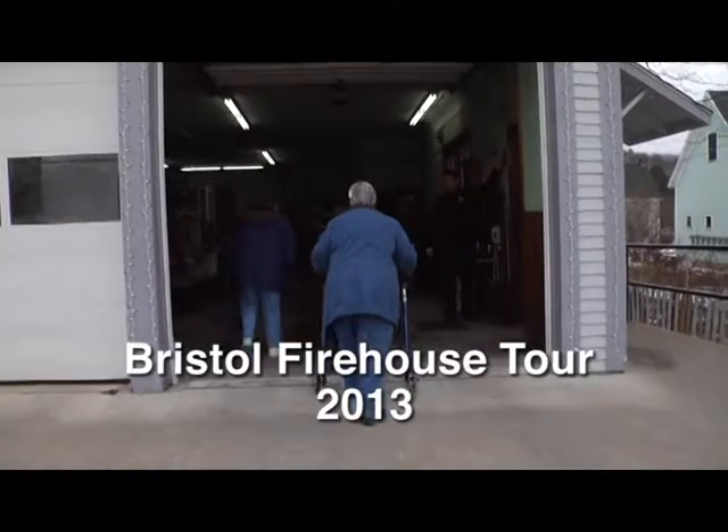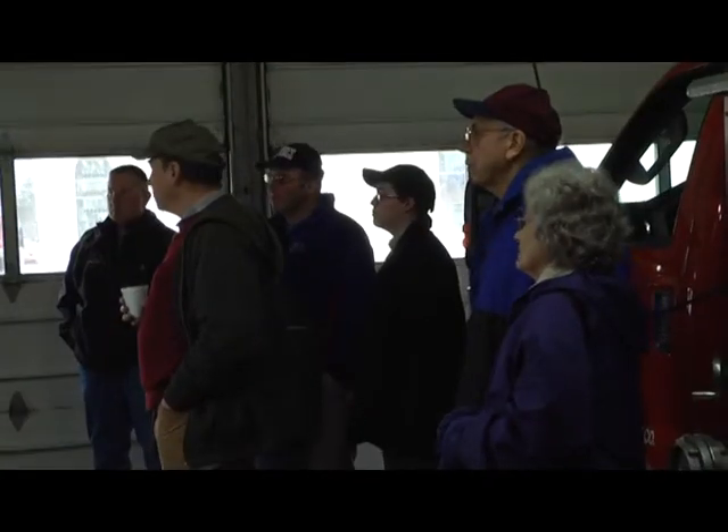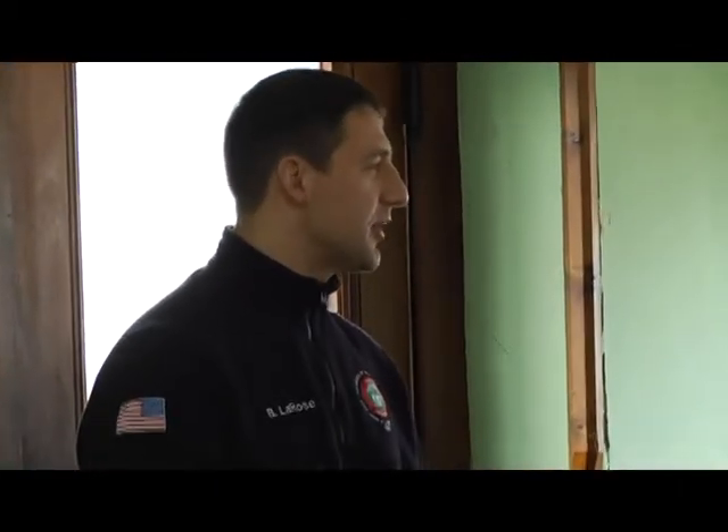This is a good time to start our first tour. Welcome. My name is Brett LaRose. I'm the assistant fire chief with the Bristol Fire Department. This is the historic Bristol Fire Station. This facility was built in 1897 by Newcomb Munsell. He donated this building to the town of Bristol, and here we are in the year 2013 and this building is still in service.